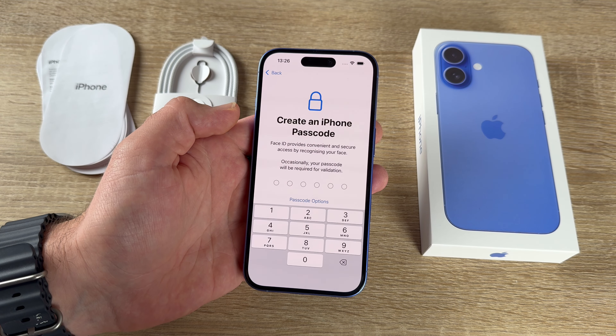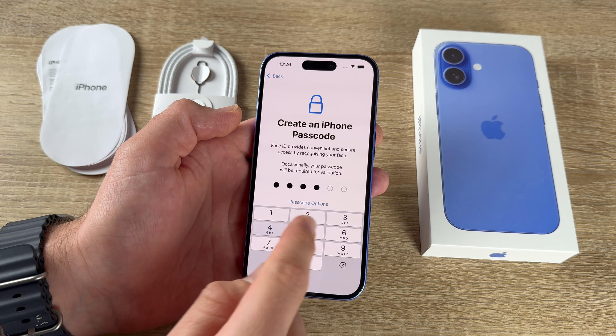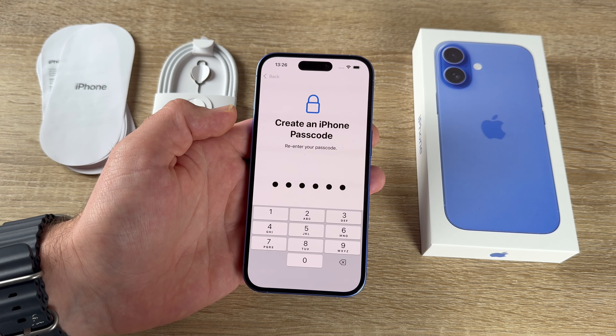Now we create an iPhone passcode, which is used to unlock the device when rebooting. Face ID provides convenient, secure access by recognizing our face; the passcode is required for validation. Note: the passcode shown here is only for demonstration.